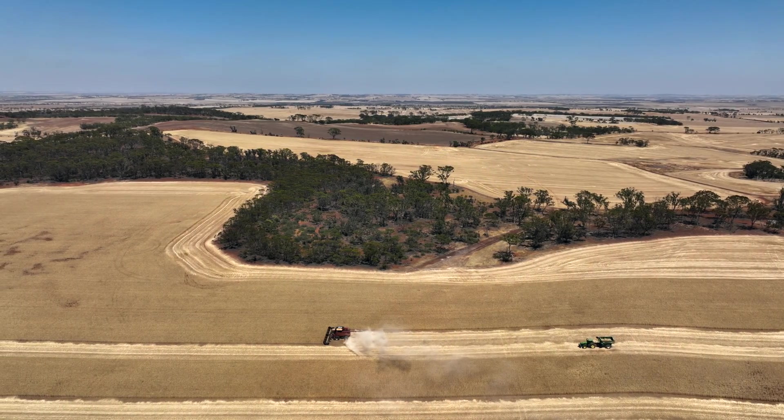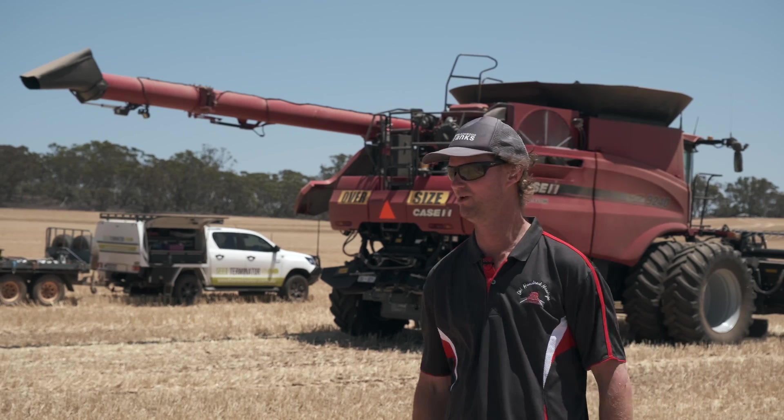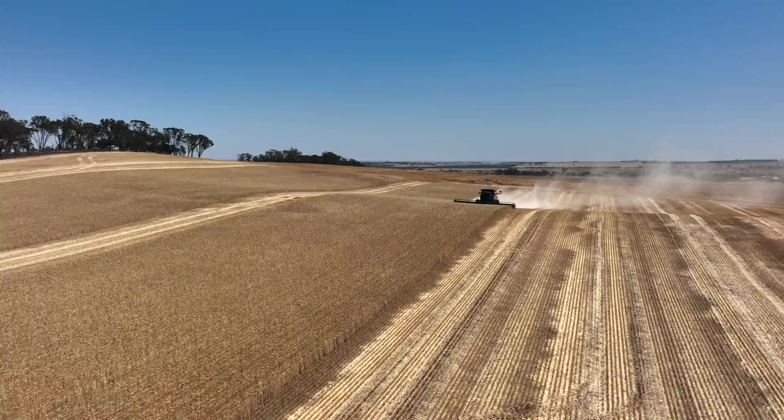It gives you a good feeling that you are actually doing something about the rye grass that you are harvesting. You aren't just putting it back out there to try and deal with again the following year.